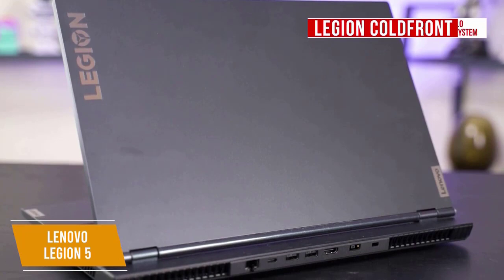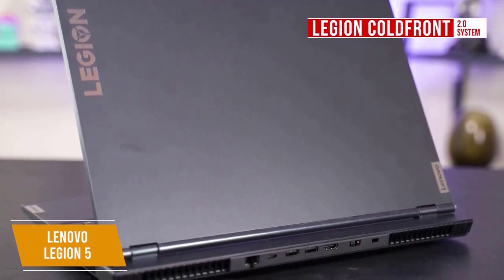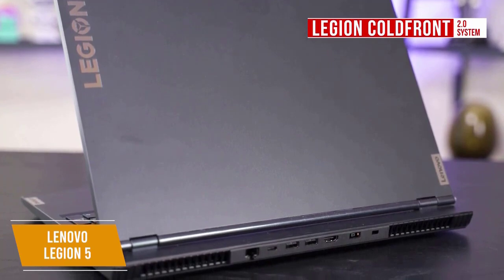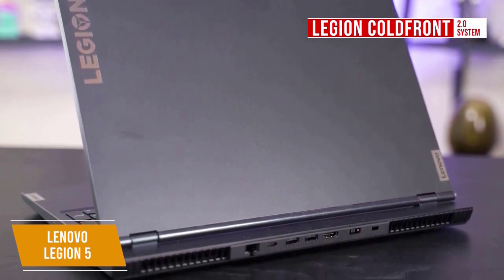Cooling is handled by the Legion ColdFront 2.0 system for amazing thermal efficiency. The system cools and dissipates heat via a dual-channel thermal mechanism and dedicated copper heat pipes to keep you gaming at your best.